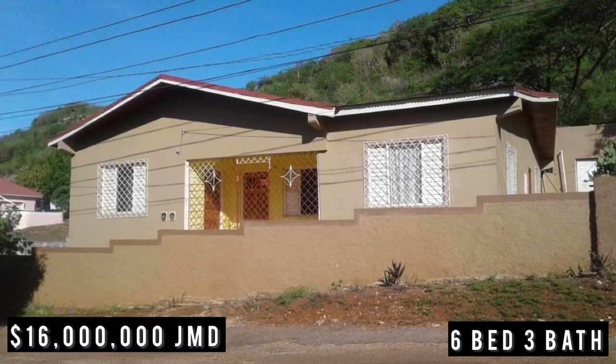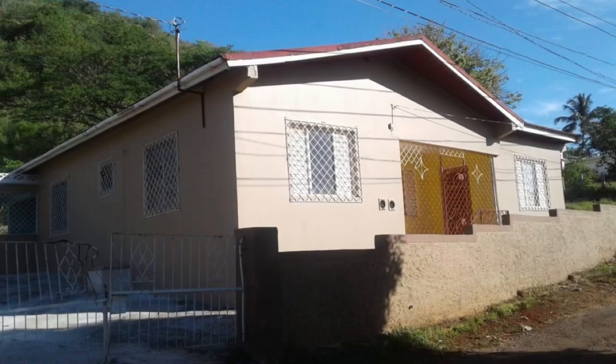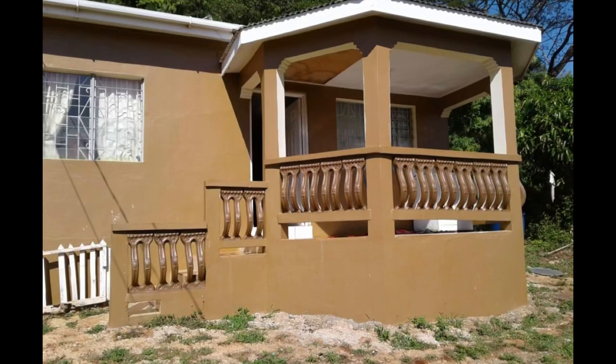The first home is listed for 16 million Jamaican dollars, or US $103,951, or £79,634 pounds. This is a six bedroom, three bathroom property located in Trial Main Junction, Saint Elizabeth. There are two structures on this property for sale, and it sits on a land size of 1.33 acres — a huge lot with two structures.